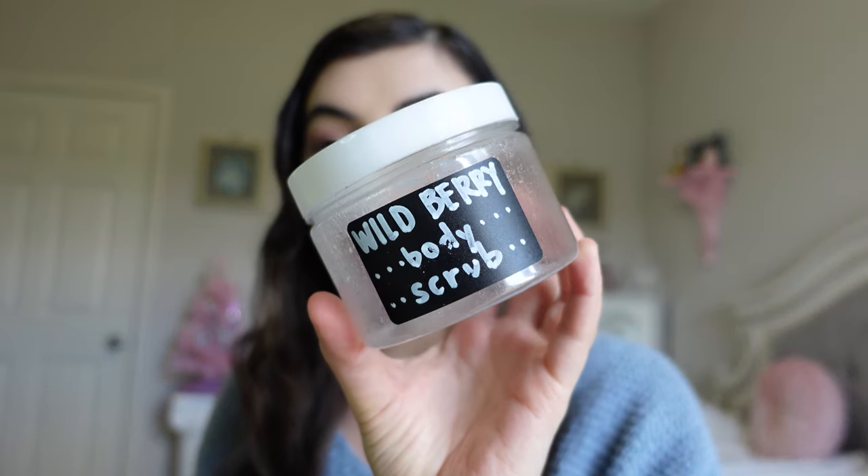My brother's fiancée makes amazing products, so I went through some of the things I bought from her. I went through her wild berry body scrub — this smelled so good, I absolutely loved it. I'll have to purchase more products from her. I also have a jar of blueberry muffin hand scrub that she gave me. It smells heavenly and was so nice for my hands — I really enjoyed this product she made.